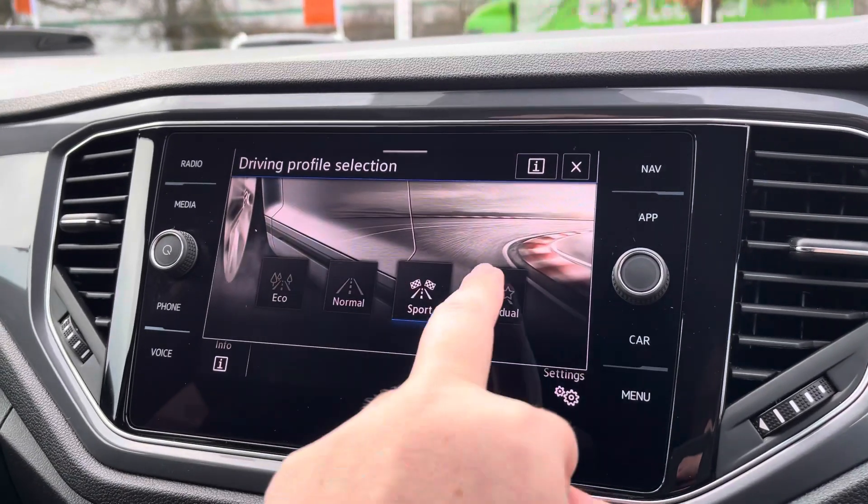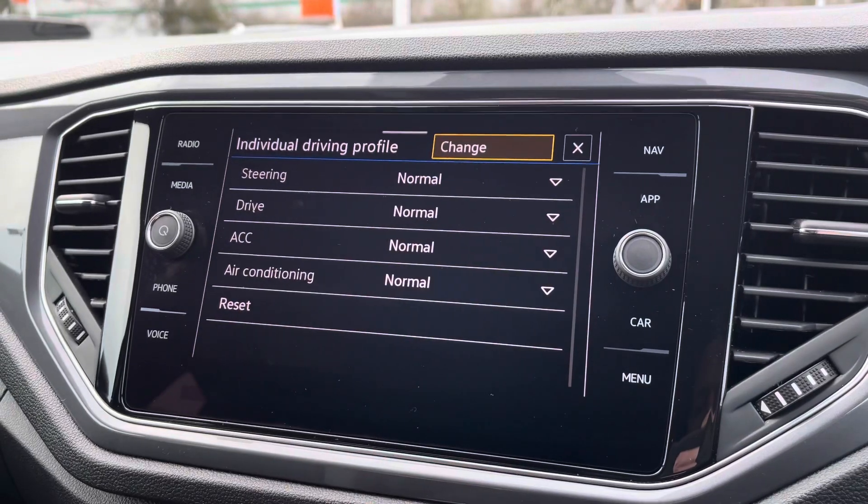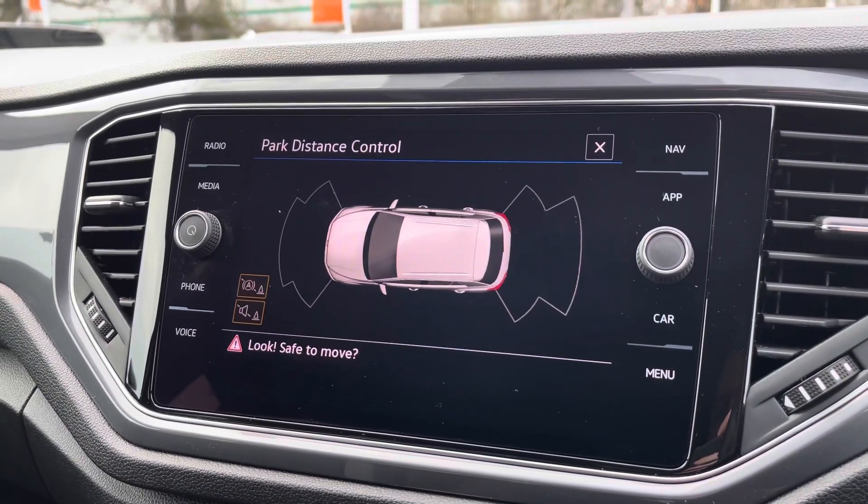There are different driving modes available: eco, normal, sport, and individual. You can have slightly heavier steering in sport mode, for example. It's fully customisable depending on how you want to drive.